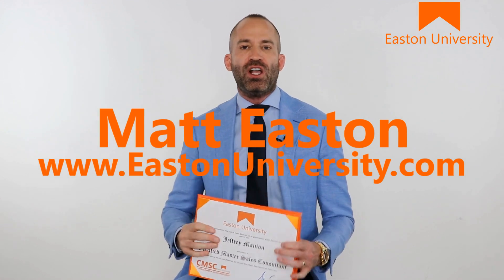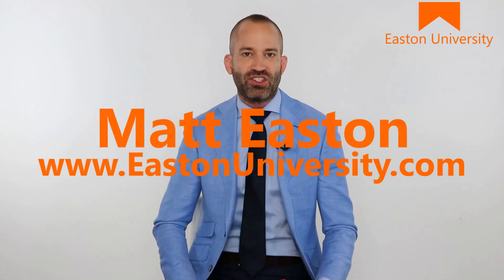By the way, hi — if we haven't met before, my name is Matt Easton. I'm the founder of Easton University. It's the most effective sales coaching in the world.